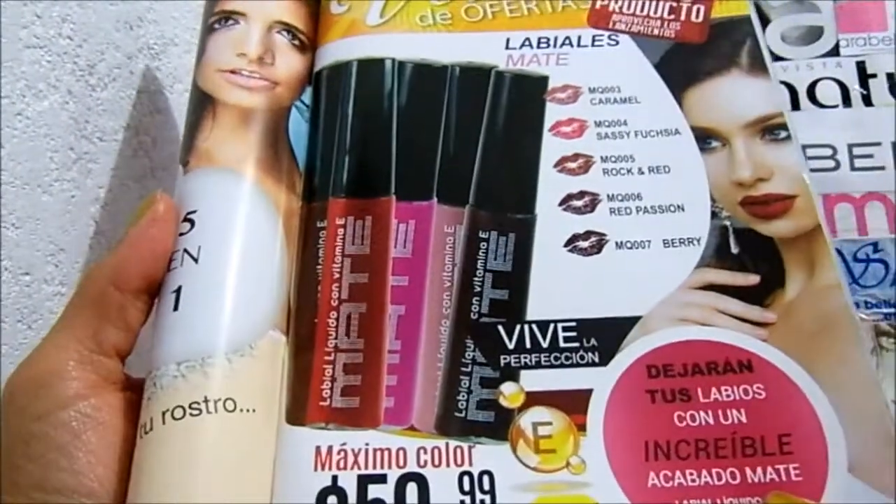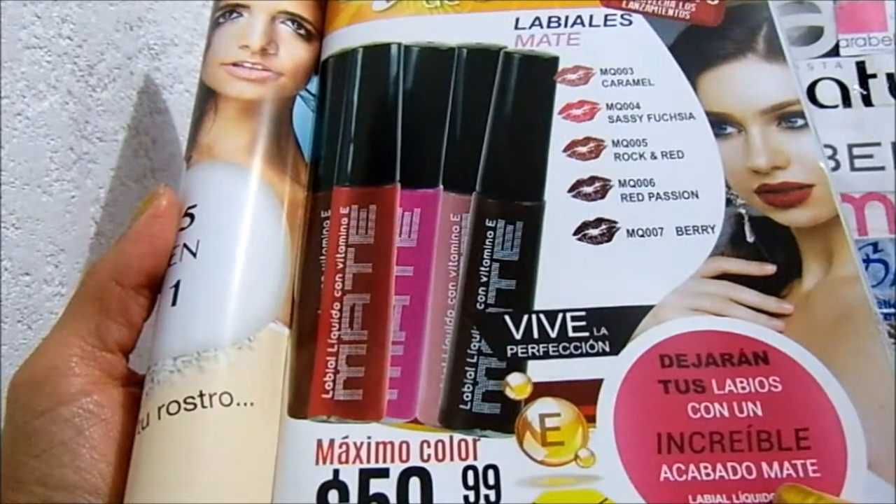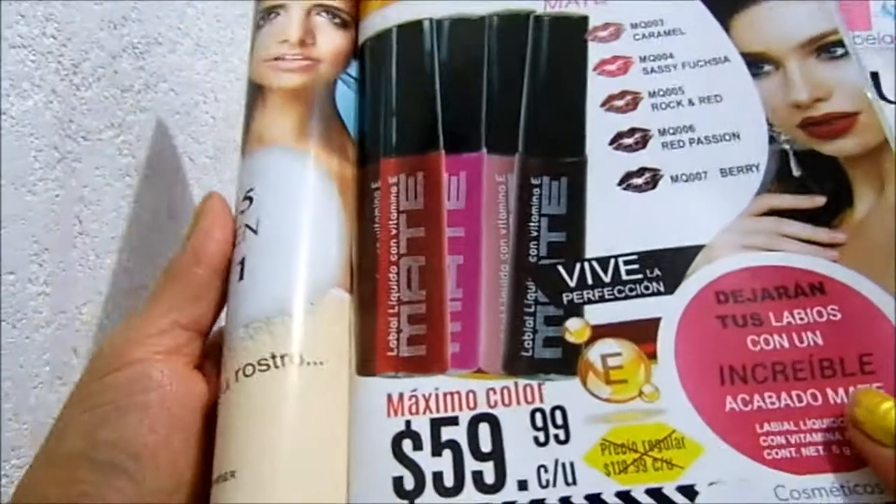Hello, today I'm going to talk about some lipsticks. Labial líquido con vitamina E, mate, es del catálogo Paula, en campaña 5, tuvo un precio de $60.